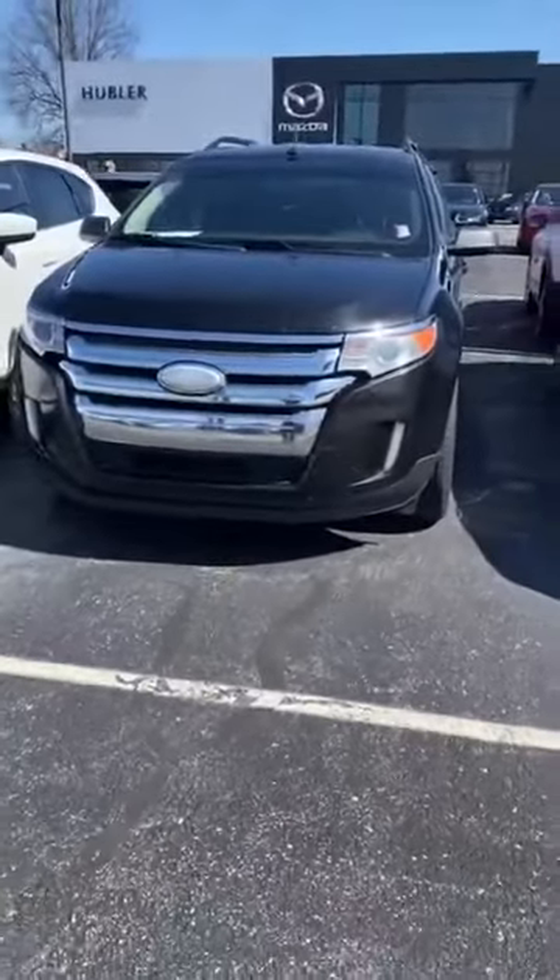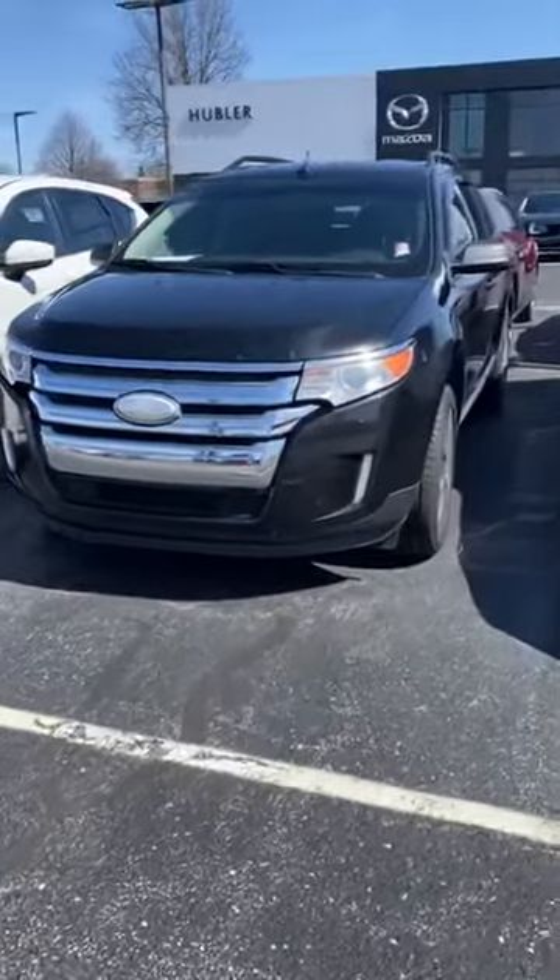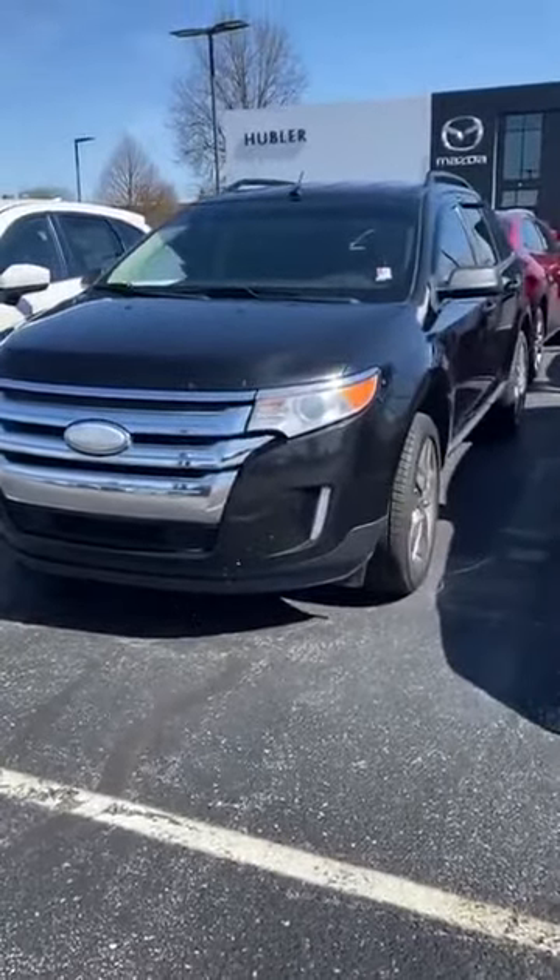Hey, my name is Dylan and I'm a sales consultant at Hubler Mazda. I'm reaching out to you to introduce myself as well as show you a short video clip of the 2013 Ford Edge that you're interested in. I have it right here. We are very aggressively pricing our used vehicles right now.